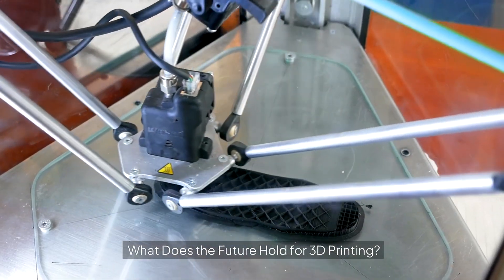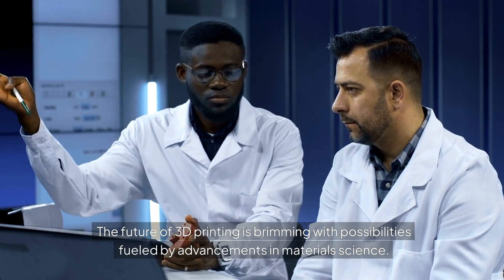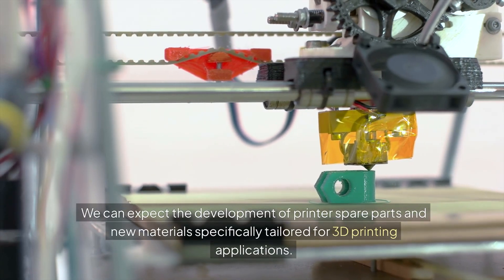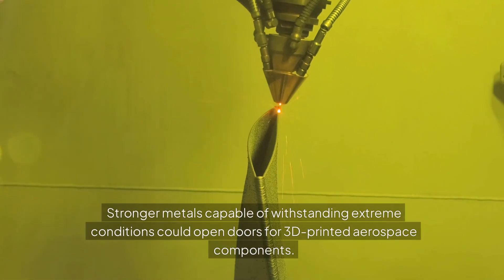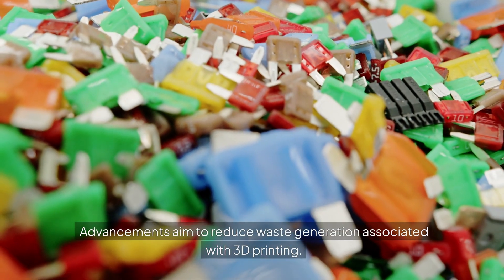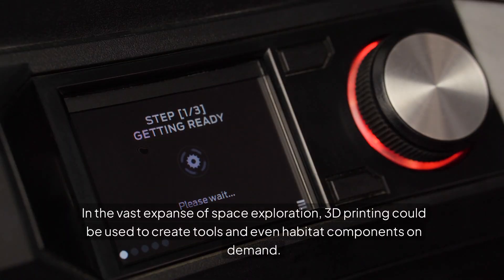What does the future hold for 3D printing? The future of 3D printing is brimming with possibilities, fueled by advancements in material science. We can expect the development of new materials specifically tailored for 3D printing applications. Multiple materials including carbon fiber are now used, and stronger metals capable of withstanding extreme conditions could open doors for 3D printed aerospace components. Advancements also aim to reduce waste generation, and in space exploration, 3D printing could be used to create tools and even habitat components on demand.